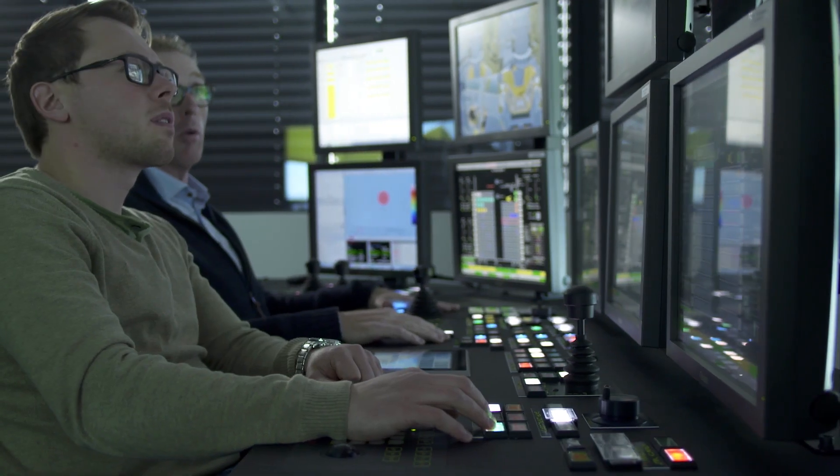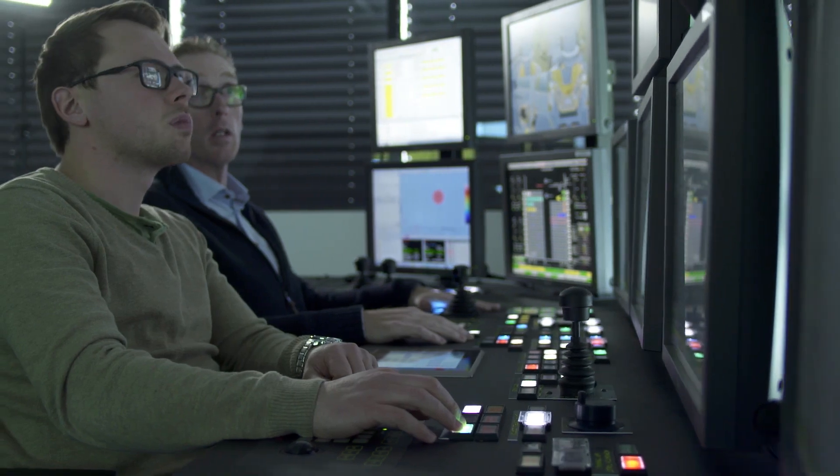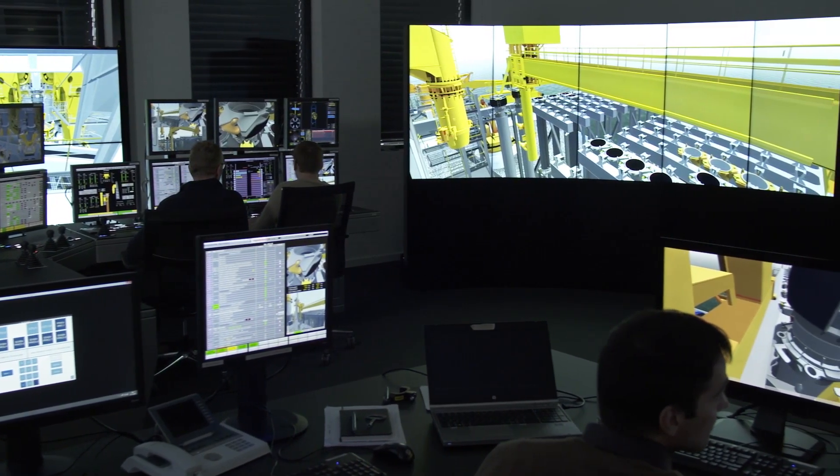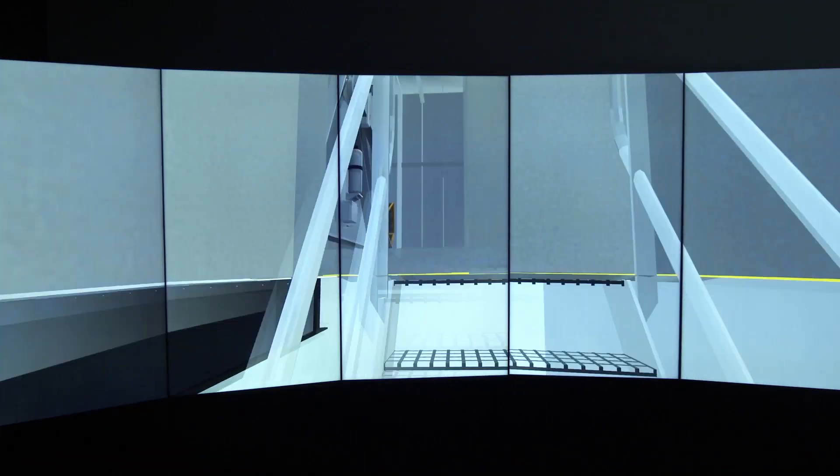To optimize operations on the biggest rock installation vessels, Joseph Plato and Simon Stevin, Jan Denal Group created a state-of-the-art simulation room.